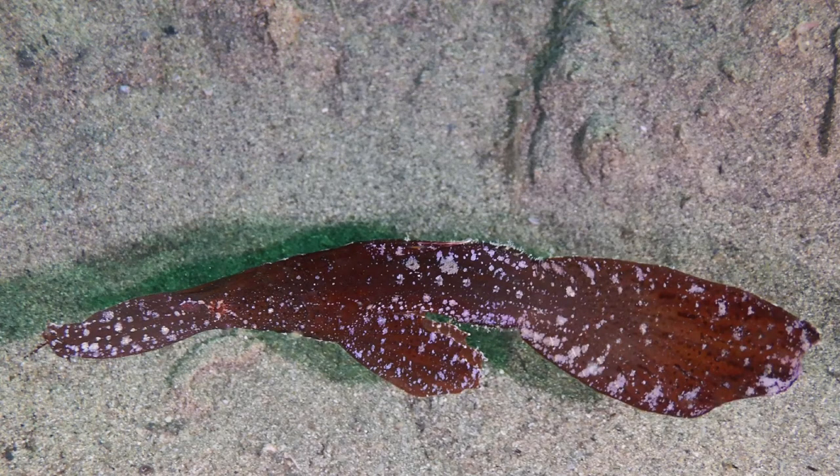This ghost pipefish has white spots that look like epiphytes, which adds to its already remarkably camouflaged body shape. The bright round spot on its left side reveals that this is actually a fish and not a bit of dead seagrass.